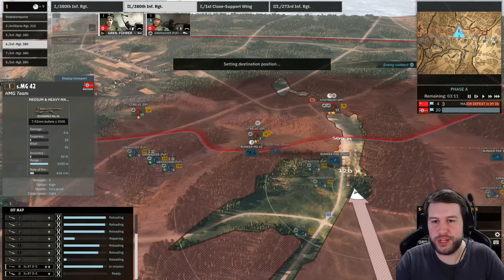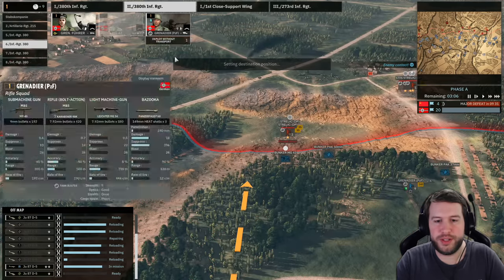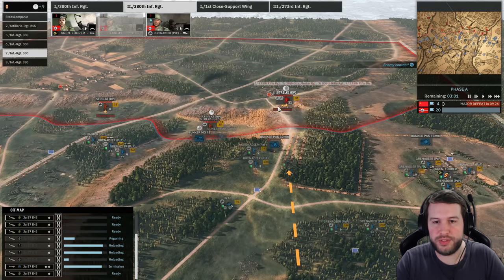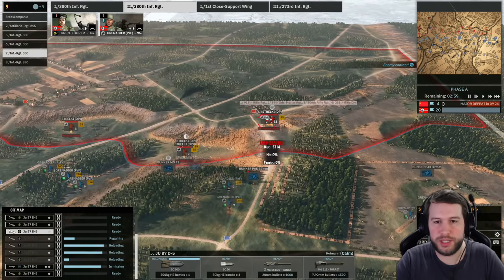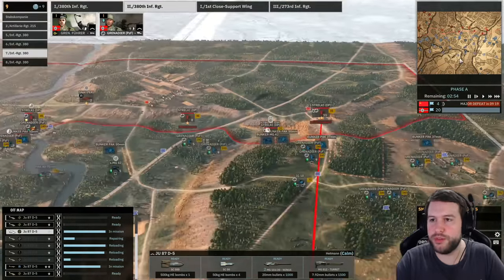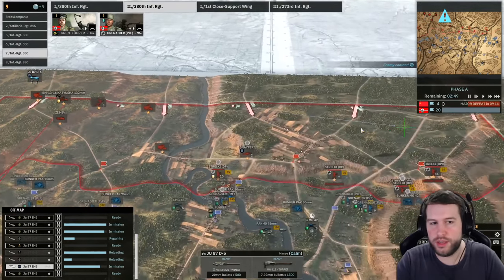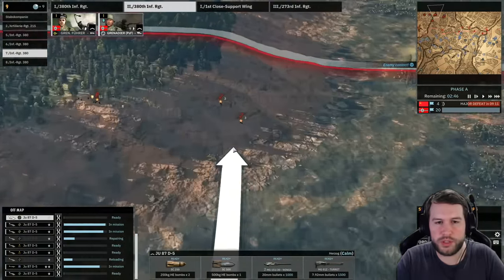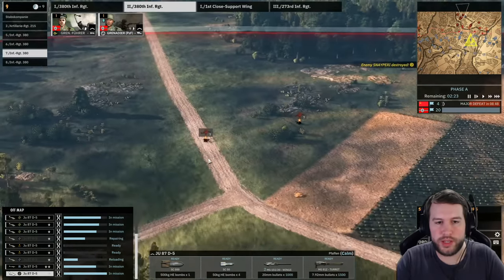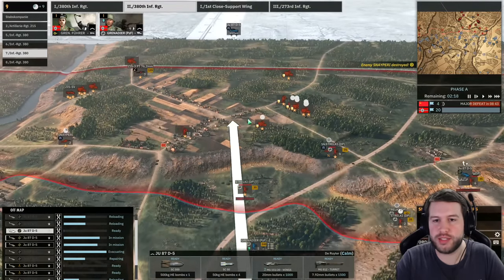I'm looking for another MG to place to help out this MG bunker because there is a lot of infantry coming this direction. I might also place an MG over here to help these Strelki, but we'll bomb these ones in the meantime — we'll actually bomb the middle one so it kills the others in the process. I found a Katusha on the left hand side so we'll take that out before it fires, and I'm probably also going to want to take out what I assume are mortars on the left hand side.